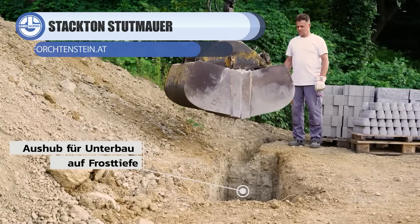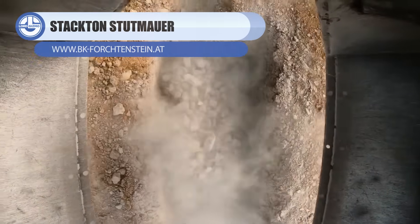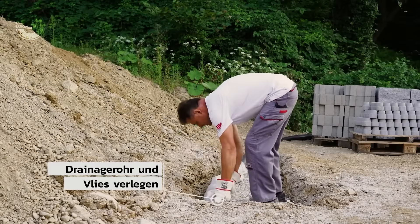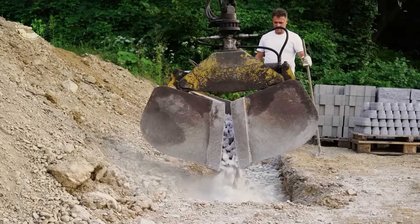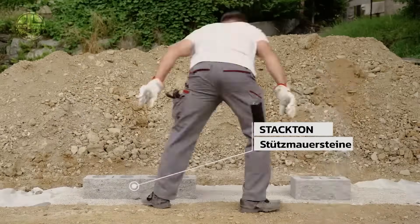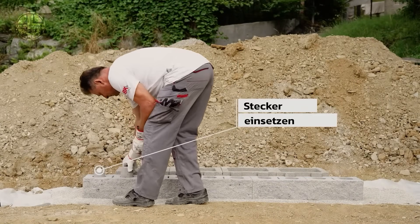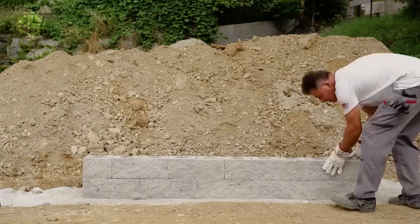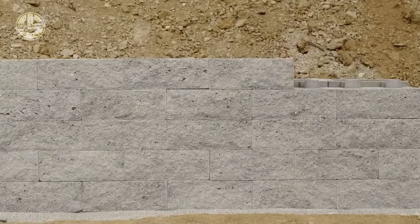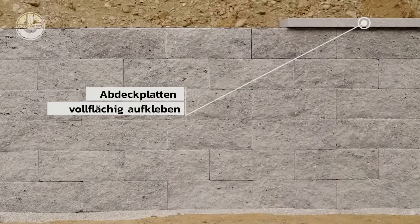Want an easy way to build a retaining wall without turning your garden into a construction zone? That's where this system shines. These stackable concrete blocks simply slot together, letting you build clean, solid retaining walls without mortar, special tools, or engineering headaches. The weight of the blocks does the hard work, drainage is built in, and the finished wall actually looks intentional — not like a weekend experiment gone wrong.